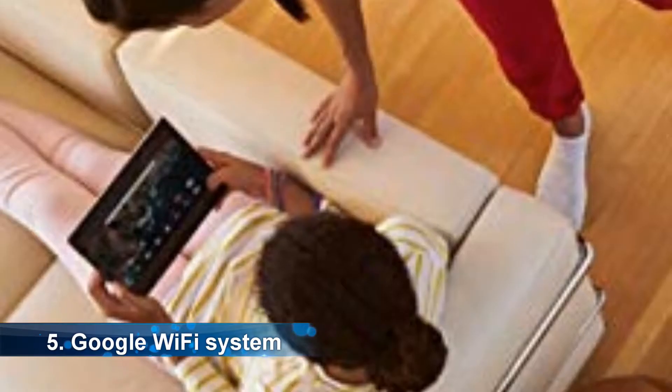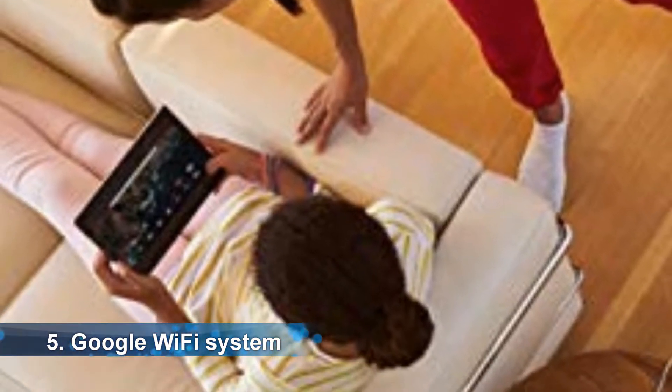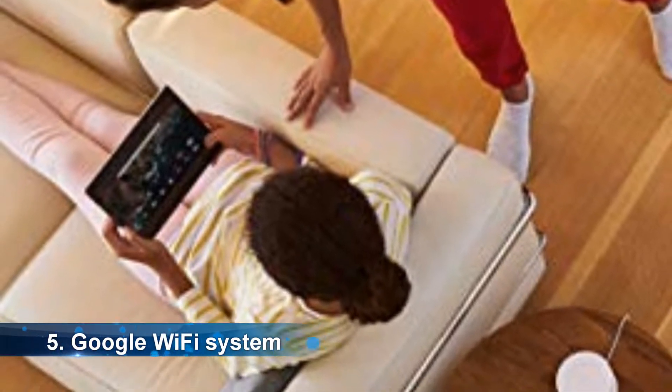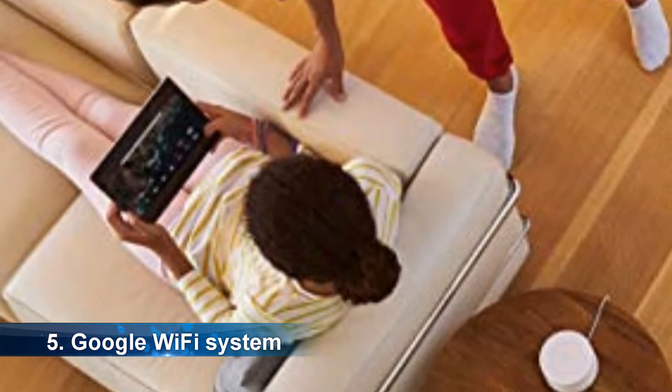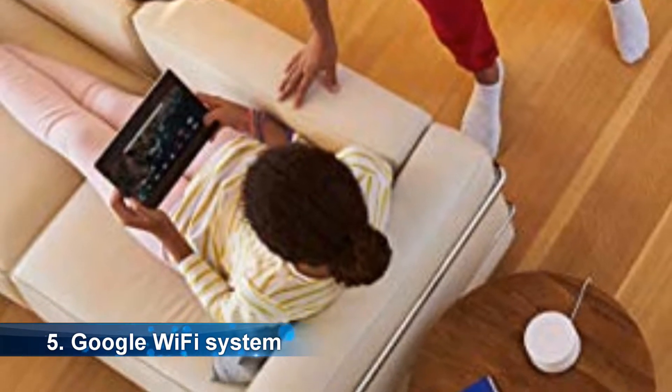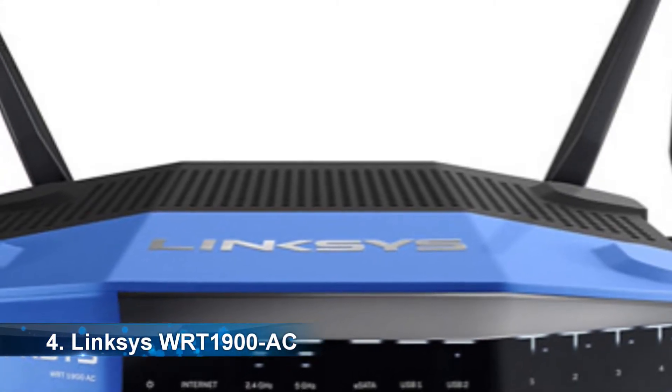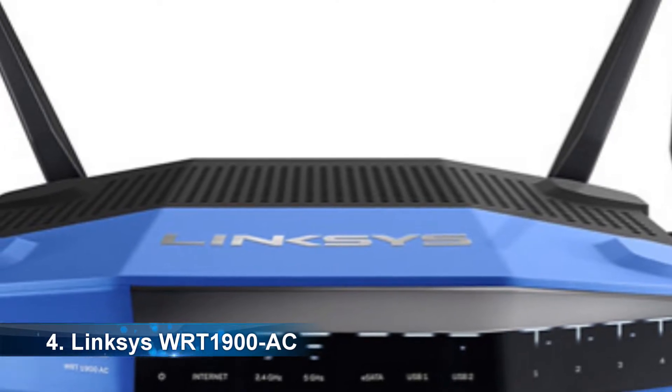Recently, the Google Wi-Fi system has become popular in many homes and offices. The new technology makes your connection fast by choosing the fastest band. It is also a very affordable device.